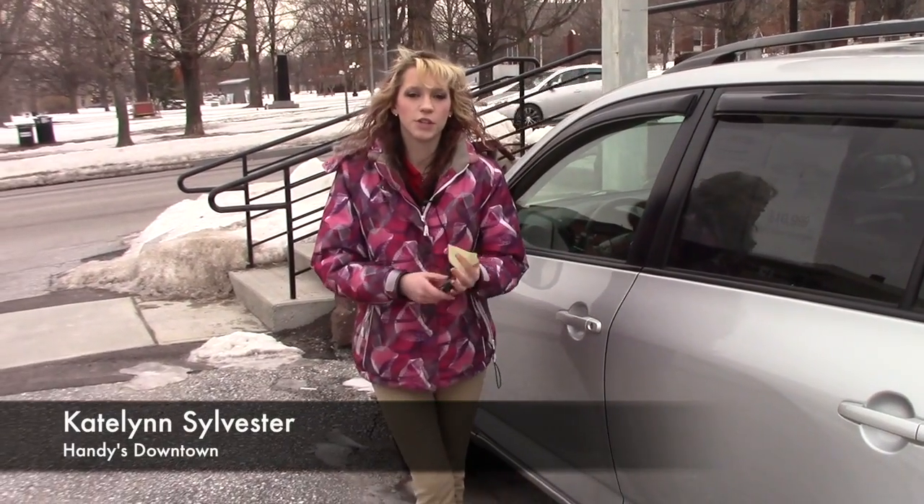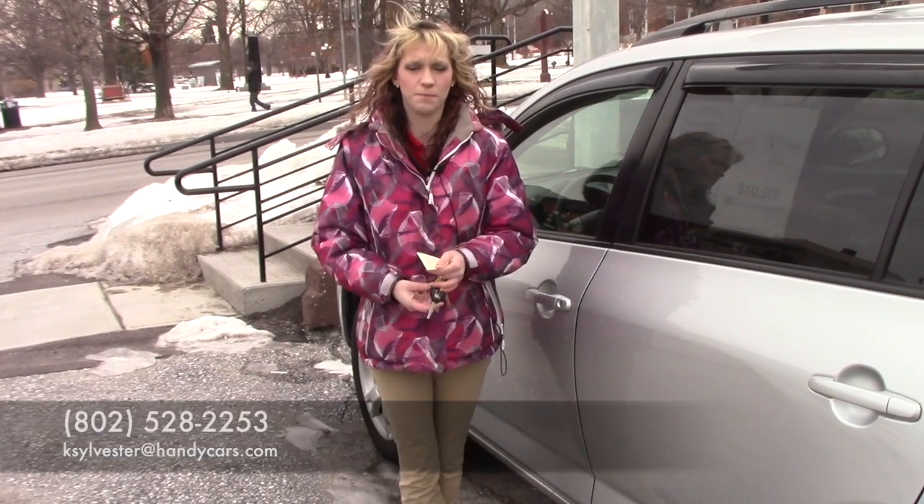Thank you for your inquiry on the 2011 RAV4 LE. If you have any questions or would like to schedule an appointment, you can give me a call at 802-528-2253 or email me at ksylvester@handycars.com. Thank you.